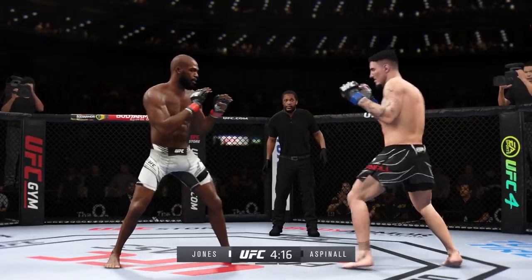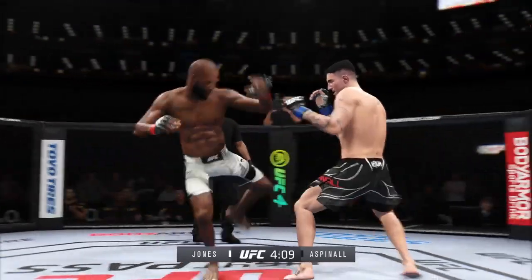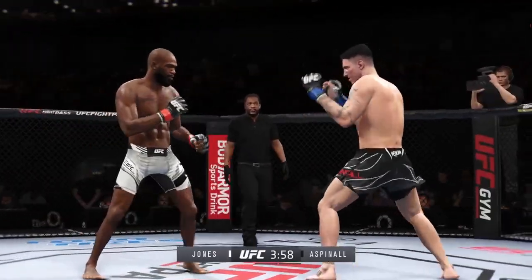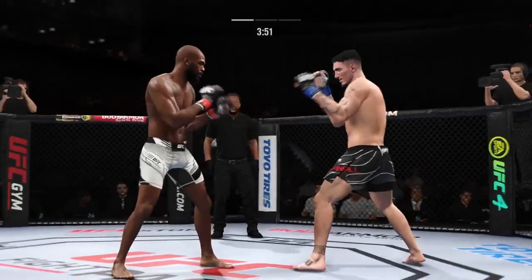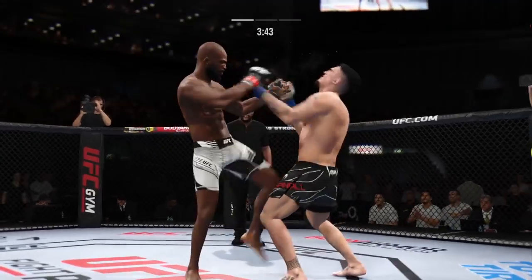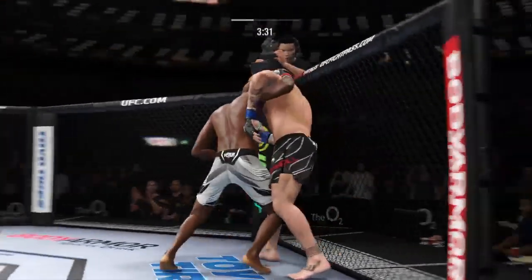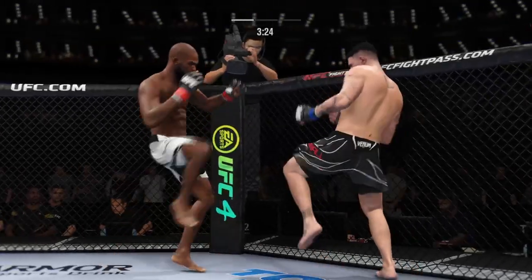Early round one — we'll see if he can use that jab to keep his opponent on the outside. These long fighters are able to touch you as you try to enter their range. Tonight he needs to use his jab and kicks to hit his opponent before his opponent can get into range. Strong punch there by Jones. He stuffs the takedown — how good is his takedown defense? Look at him yank the head and land that beautiful punch from the clinch.